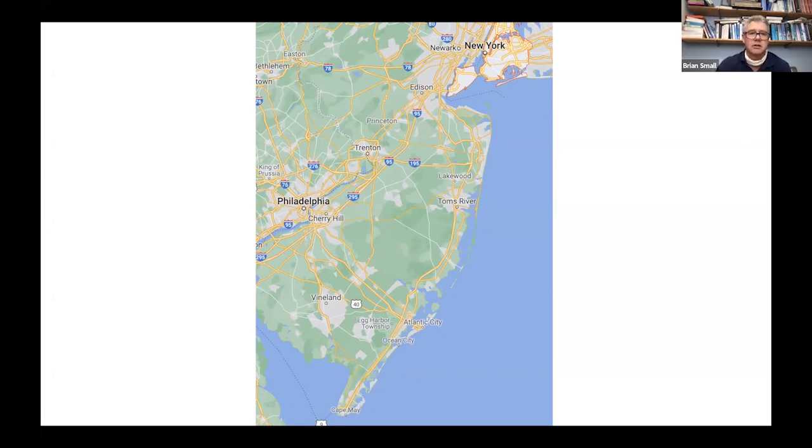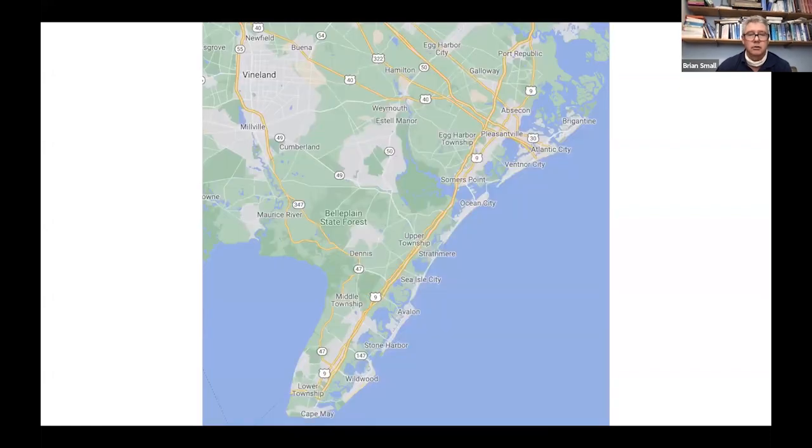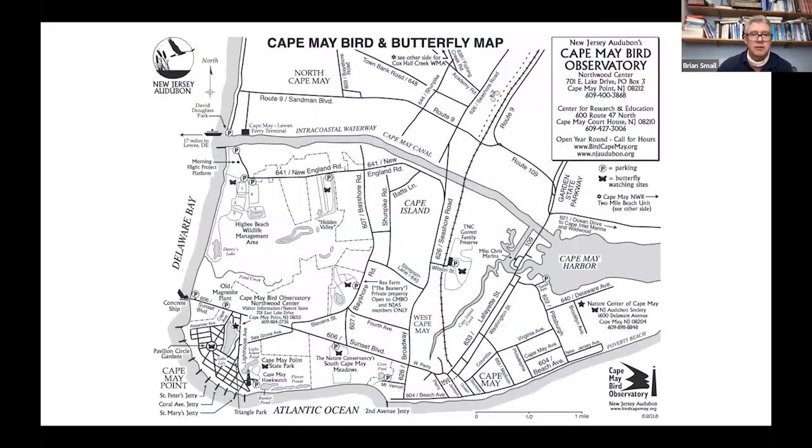We don't travel around a lot — it's a single-centre tour. Cape May is at the very bottom of the promontory and it's a relatively small area, about a two-and-a-half mile square area of land, which is where we tend to spend most of our week.